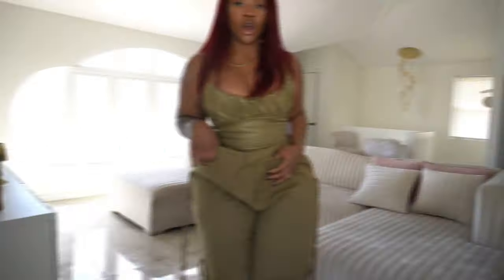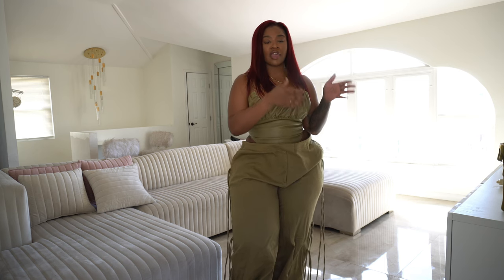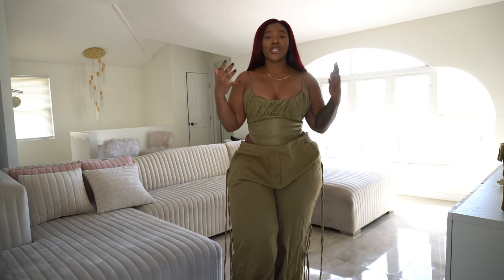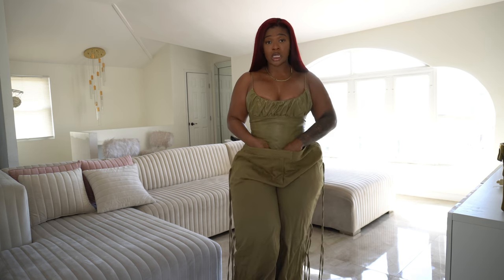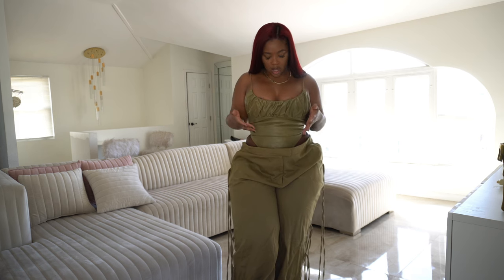I forgot to mention I'm trying on clothes from my favorite to least favorite. Now onto our third look — there's a lot to dissect here so let's start from the top. This top is a large, she's a little tight, but I feel like we can still work with her. I like the way she holds me up.